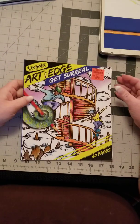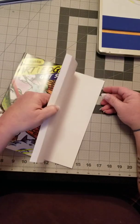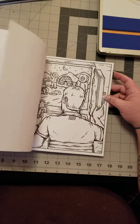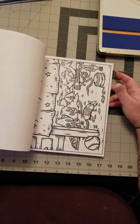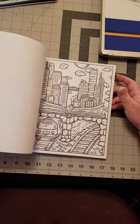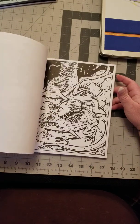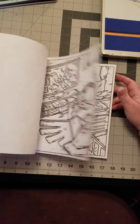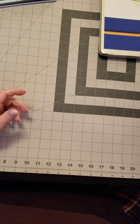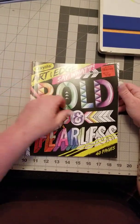I also picked up the Crayola Art with Edge Get Surreal — it has 40 pages of various surreal pictures and different things. And I also picked up Art with Edge Say What: Bold and Fearless.